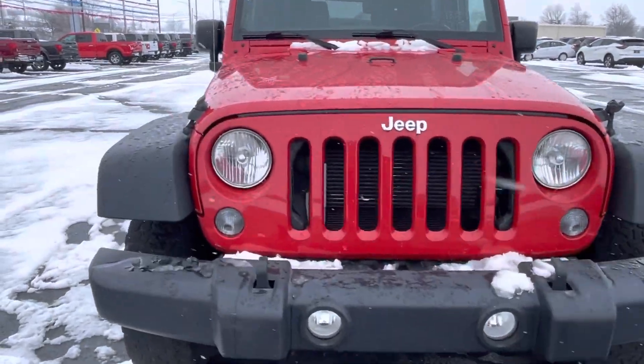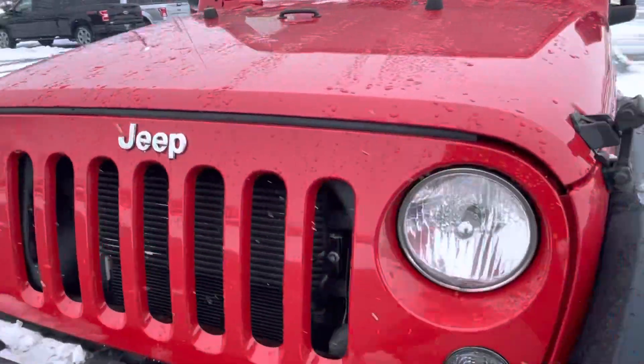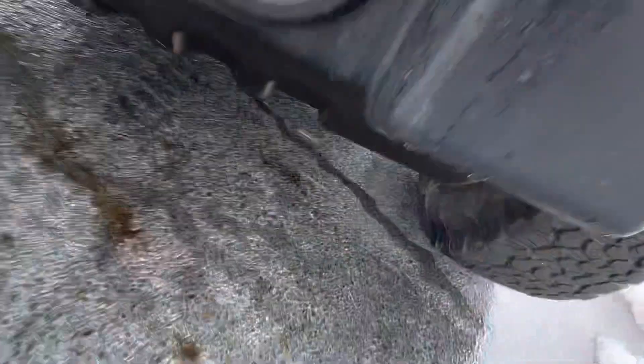The fog lights up front look good. You were asking about rust.